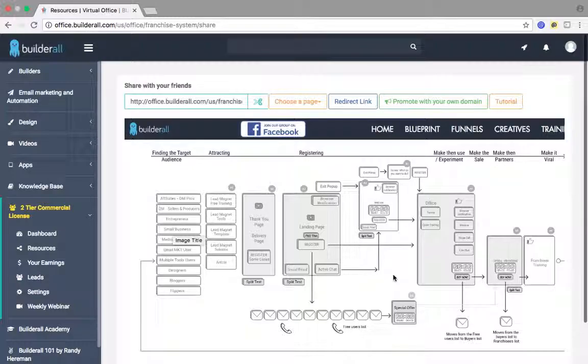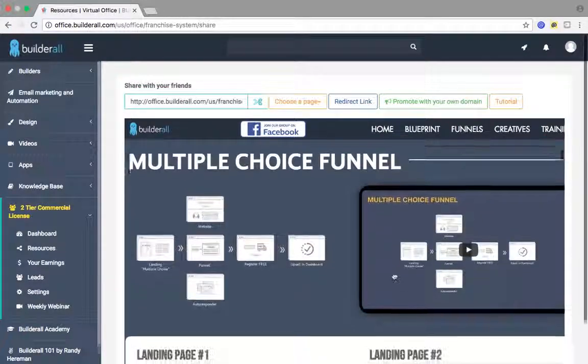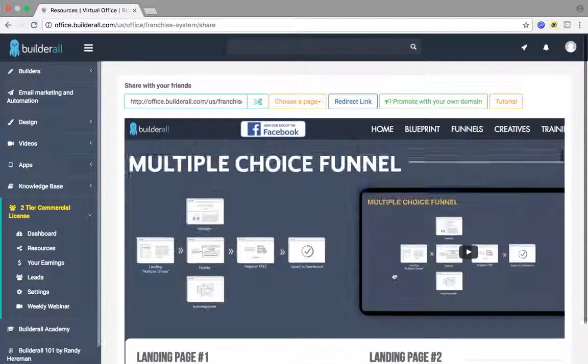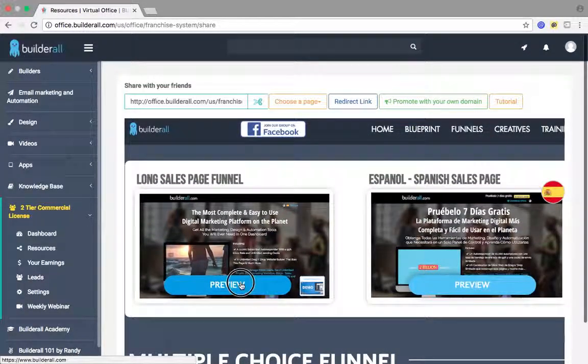This is how you promote Builderall. All you've got to do is just pick your page. The rest is done for you. You pick whatever you want to use. I usually just use this long sales page funnel because, in my opinion, it's everything that you need to promote this.